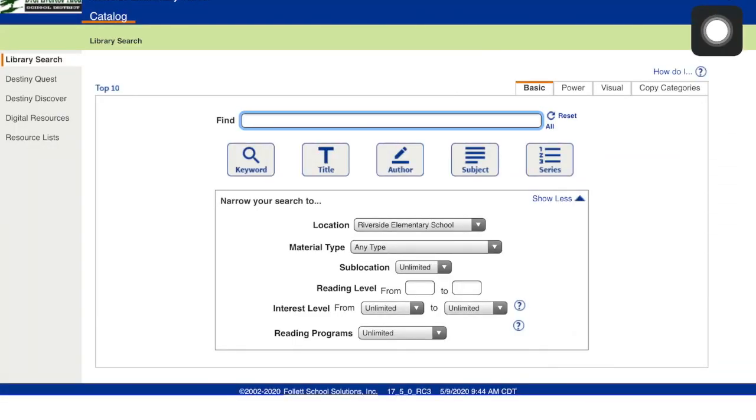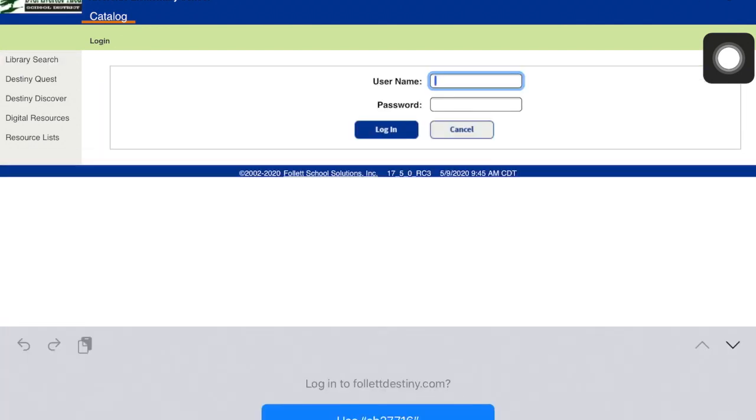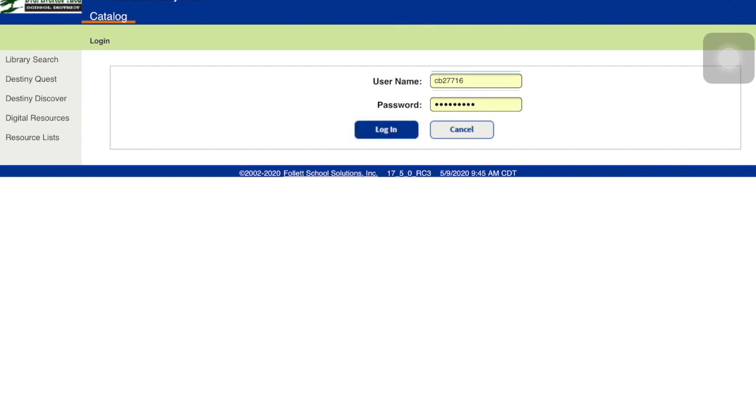In the corner it has Log In. When you choose Log In, you put in your initials and lunch number. Your password is your silly word and lunch number.